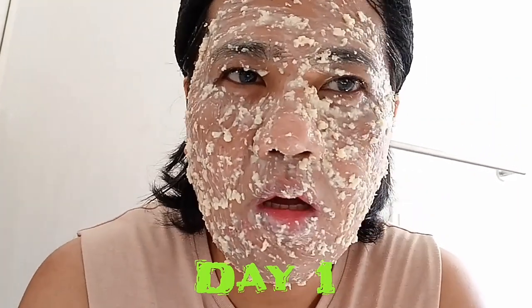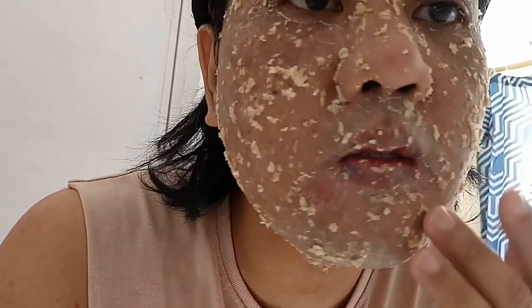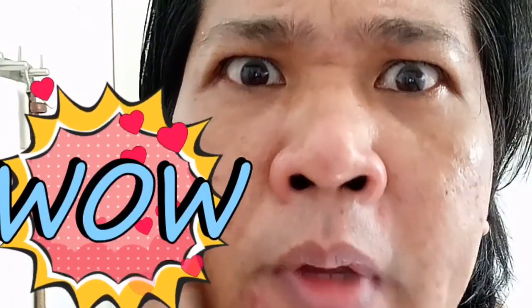So guys, ito po yung nilalagay ko sa mukha — it's oats. Dry na po siya. Binabad ko siya ng about 20 minutes. All we need to do is to rinse and remove yung oats sa mukha. Na-rinse off na po yung oats. Medyo may konti pa. Ito po yung effect — it lightens. Pero may mga konting blemishes, so pagpatuloy lang po natin for a few more days hanggang kuminis ang balat.